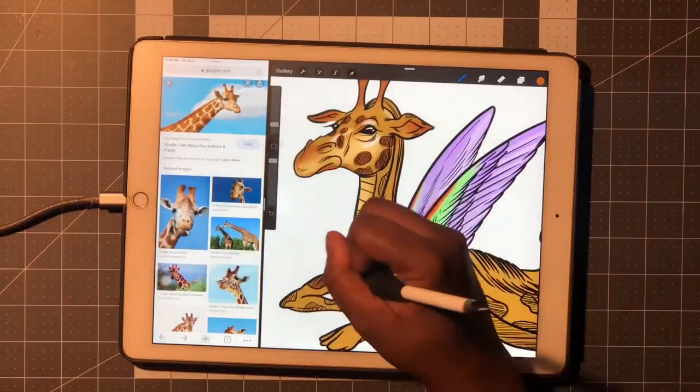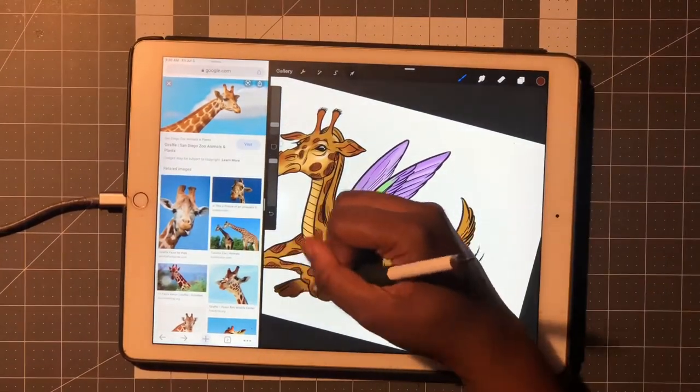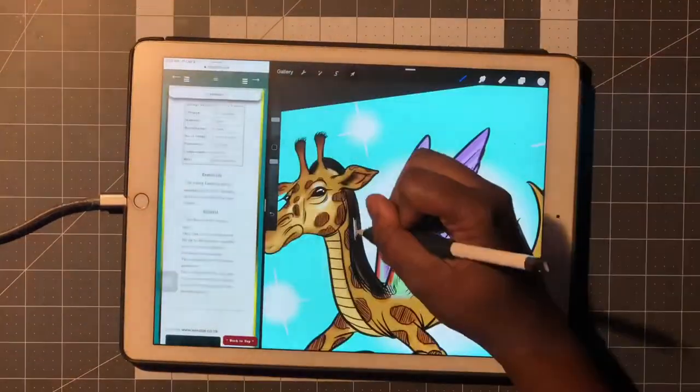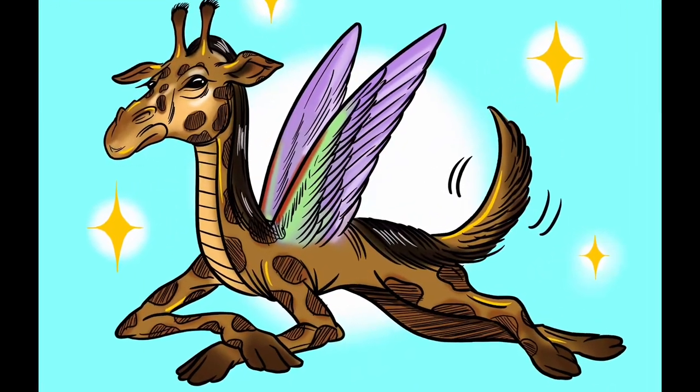Since it had a reptile body, I gave it some scaling on the stomach area, the belly, and the neck. Then I went ahead and colored in his sweet mullet, added a little background, made it sparkle, added some shine to that hair — and that's the Lebyong.